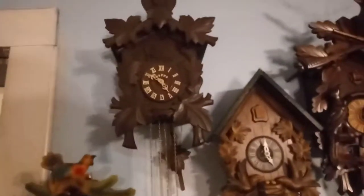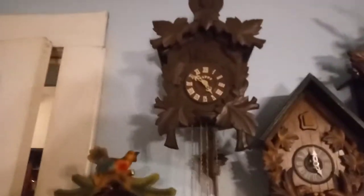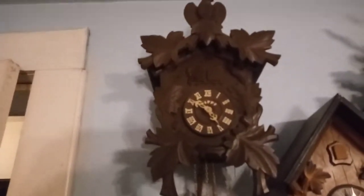I like the Poppo cuckoo clocks. They're made in Japan. There is a defect in the clock, but I'll discuss that later.